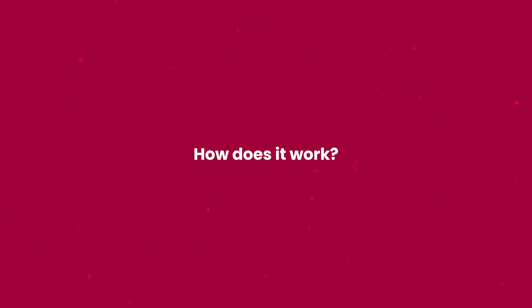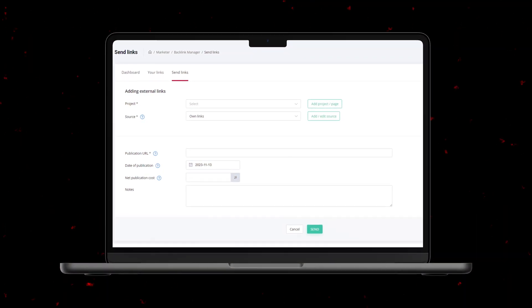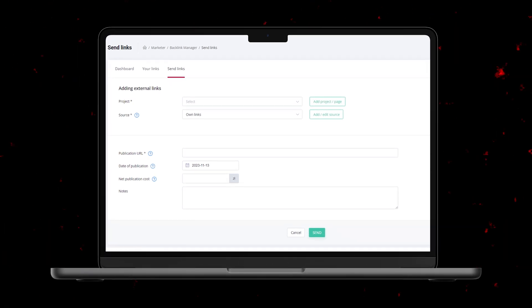How does it work? All publications made through White Press are already in the right place. So what's next? Create the appropriate sources, add them one by one or import them in bulk using a CSV file with selected publication links, and give us time. We will check the publications, indexing status, links, and anchor — and it's done.